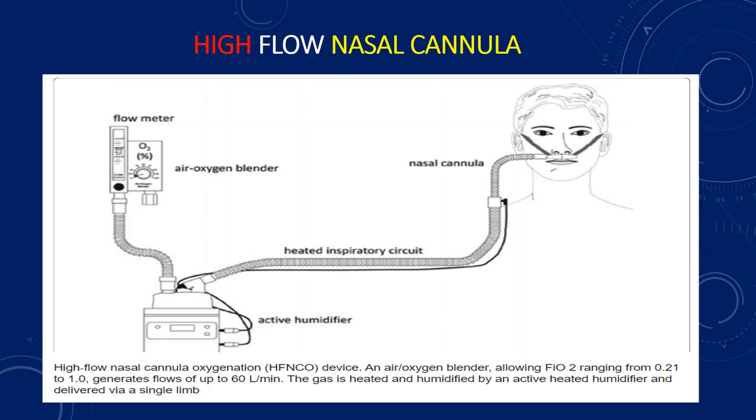This figure shows the high-flow nasal cannula. It consists of an air-oxygen blender allowing FiO2 ranging from 0.21 to 1.0 and generating flows of up to 60 liters per minute. The gas is heated and humidified by an actively heated humidifier and delivered via a single limb circuit.